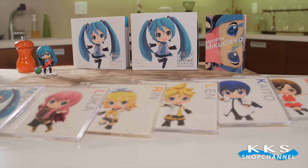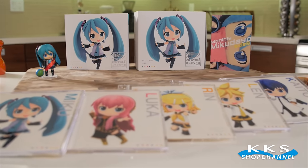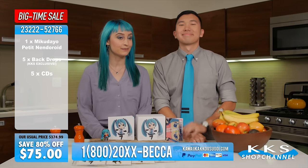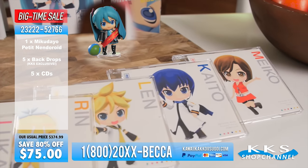But with the Project Mirai Complete Box Set, you can take Niku with you wherever you go. It's compact and portable. And wouldn't you know it? It's affordable! You get the five CDs and the Niku Dayo Petite Nendoroid for only $75.